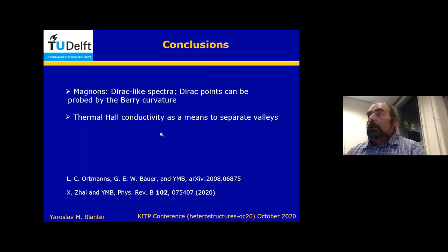In summary: we have Dirac-like spectra in monolayers and bilayers of Van der Waals magnets. In particular, Dirac points can be probed by Berry curvature, and the way to probe them is to look at the thermal Hall conductivity, which means separating the valley contributions. This is written as two manuscripts: one still on arXiv, and one already published in Physical Review. Thank you for your attention.